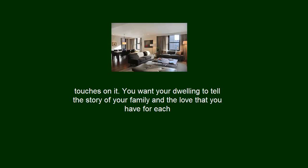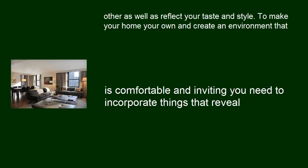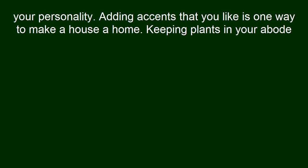You want your dwelling to tell the story of your family and the love that you have for each other, as well as reflect your taste and style. To make your home your own and create an environment that is comfortable and inviting, you need to incorporate things that reveal your personality. Adding accents that you like is one way to make a house a home.